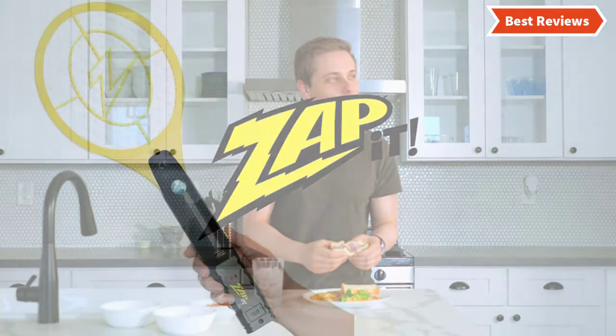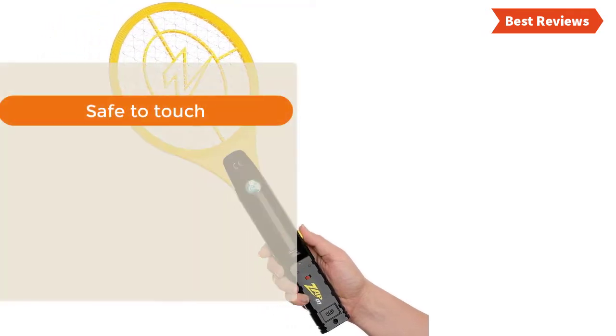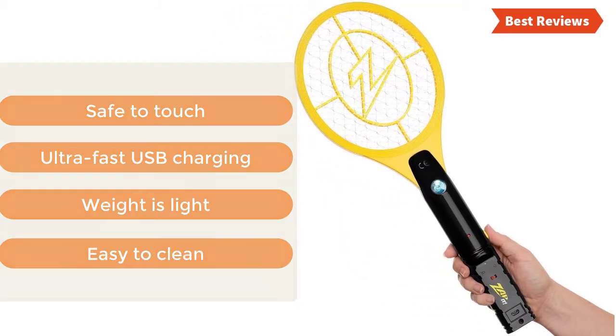It is able to kill bugs instantly and is designed with a super bright LED light. The most important features are: safe to touch, ultra fast USB charging, lightweight, and easy to clean.